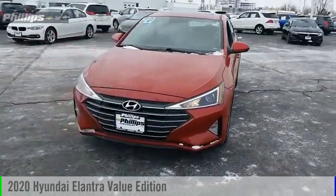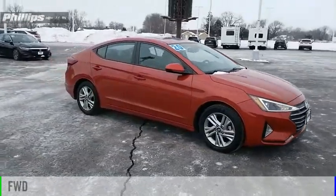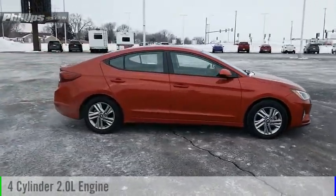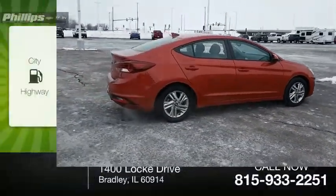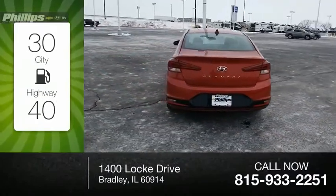We are pleased to show you the 2020 Elantra. This vehicle is powered by a front-wheel drive, four-cylinder, 2.0-liter engine. Great fuel efficiency saves you money by requiring fewer trips to the gas station.